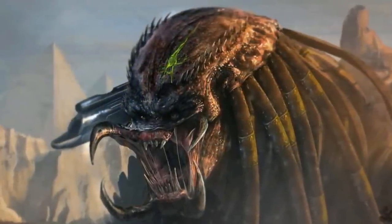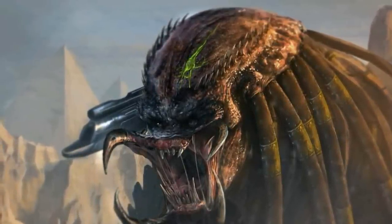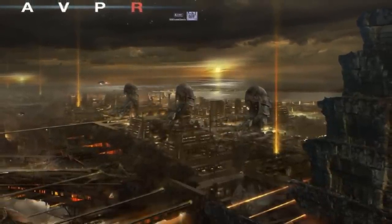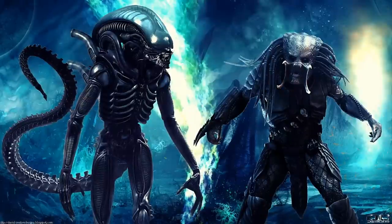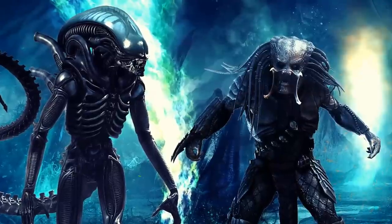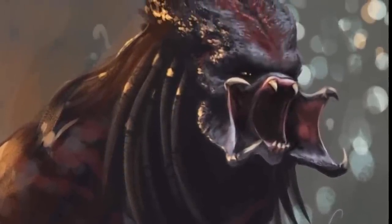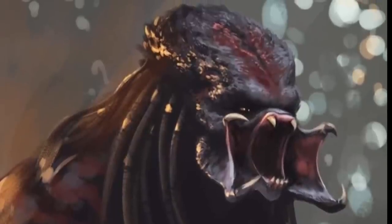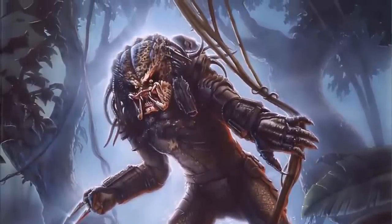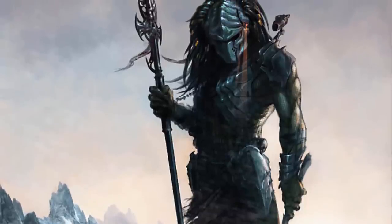These predators are also highly advanced in genetic engineering and can modify their own genomes to adapt and evolve without undergoing natural selection. This is seen in the movie The Predator, where the two Yautja on Earth weren't normal hunter variants. The first, the fugitive, looked like a hunter variant but had human DNA giving him rudimentary understanding of human culture, language, and even humor. The second, the ultimate predator, had many genetic enhancements making it 11 feet tall with bulletproof skin, bionic cybernetic enhancements, and digitigrade legs.